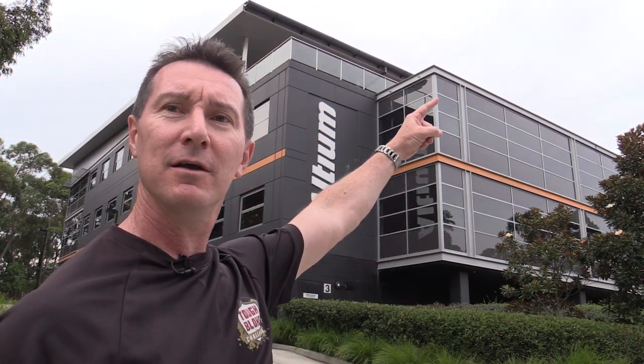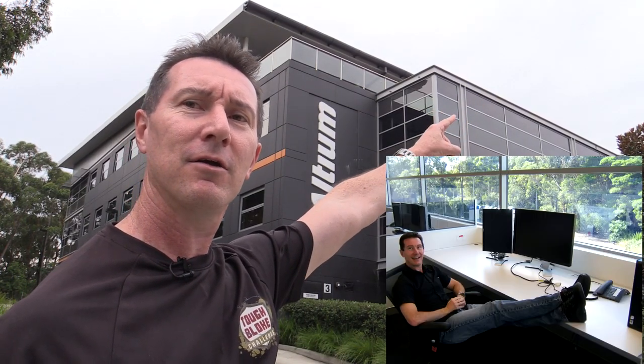Ta-da! Yes — Altium, my former employer, their headquarters here in Sydney, here at Bellrose. I used to work just — my office used to be right there, right up in the corner there. Had the window view and everything.